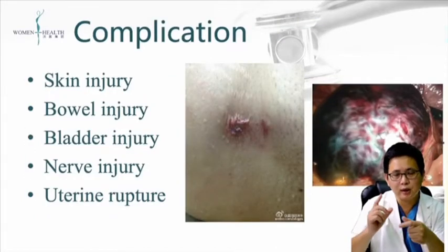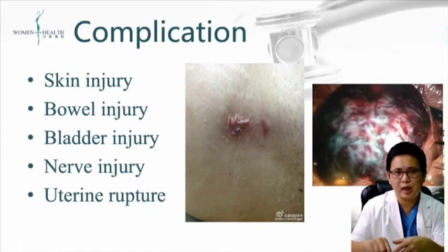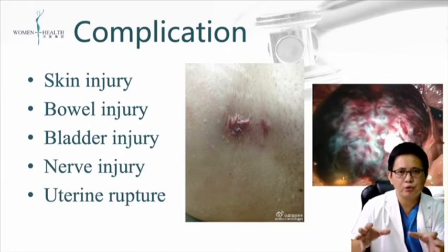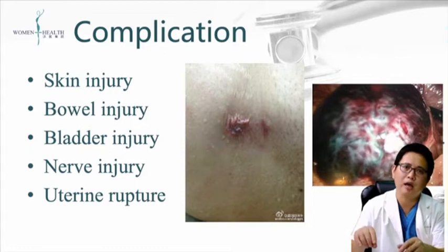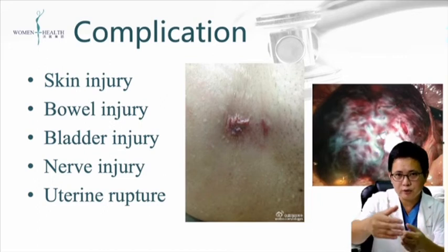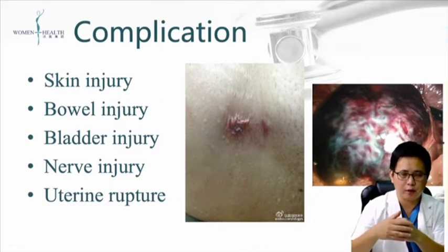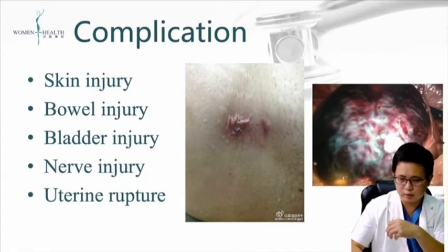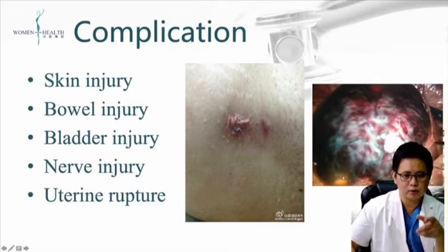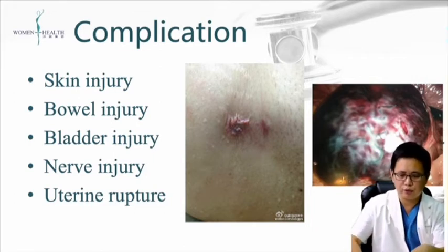For complications, the main concern is bowel injury, with an incidence of about 1 in 300 to 1 in 500. Some patients also have nerve injury because the focused ultrasound penetrates the lesion area and goes beyond it, causing damage to nerves far behind the uterine wall. Also, if the serosa area of the uterine wall is destroyed, patients who want pregnancy could experience uterine rupture afterward.